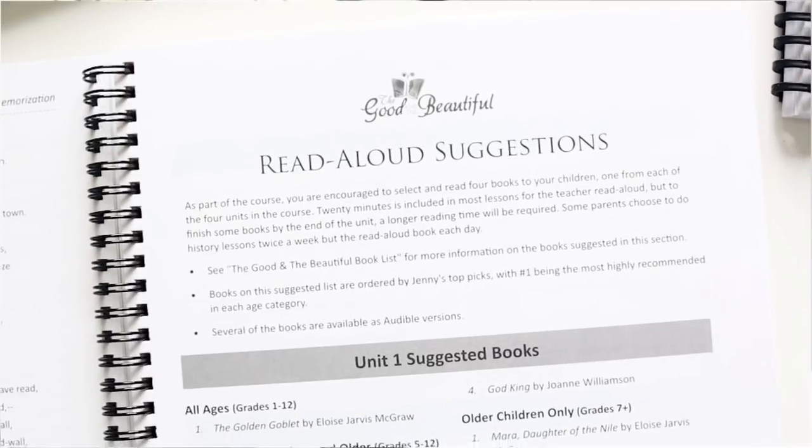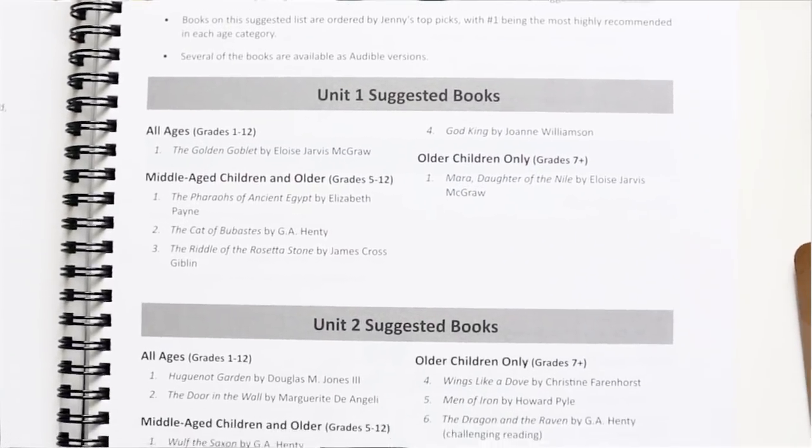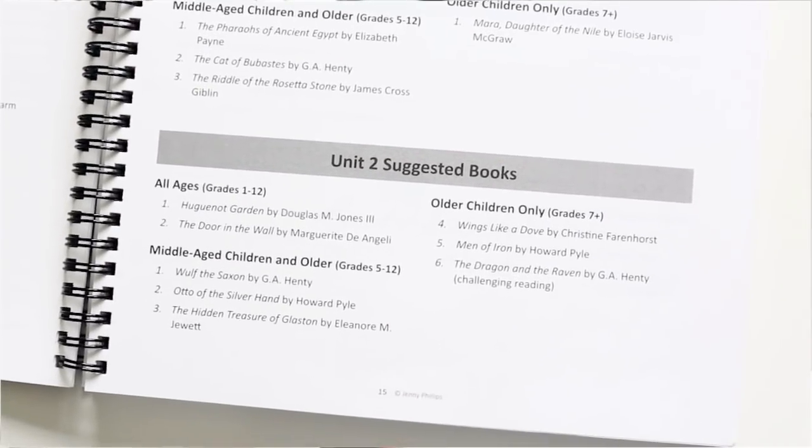The other thing I was excited to see was the read-aloud suggestion page. I looked at our Unit Two read-aloud suggestions, and we're probably going to pick several, but I think we're going to start with The Door in the Wall — I actually already have that physical book because I was planning on us reading it together, we just haven't gotten to it yet. I'm honestly thinking I might do the audiobook version. I haven't started The Good and the Beautiful yet for our upcoming school year, so I might play that one by ear. If I feel like my voice needs a little break, I'll go with the audiobook — and we love audiobooks anyway.